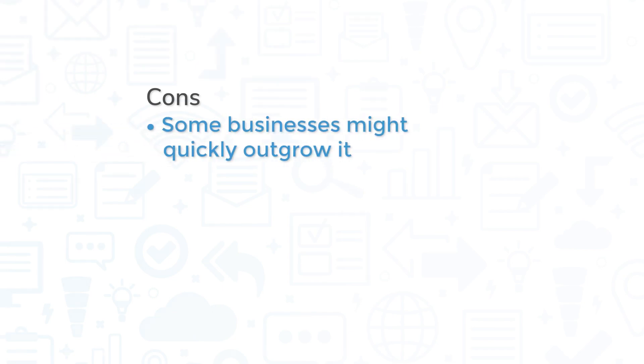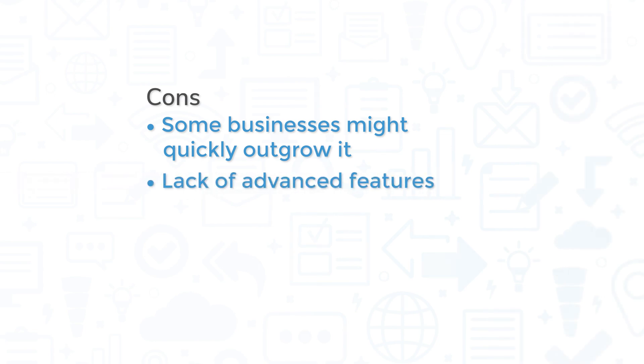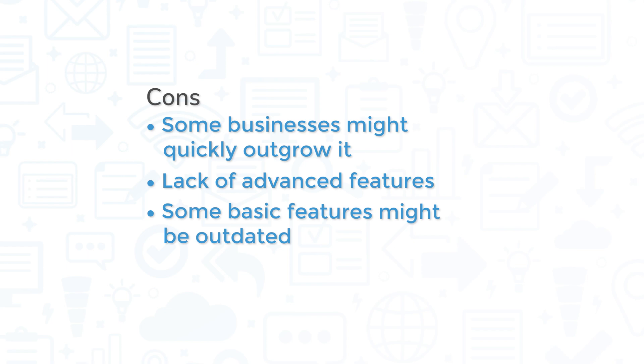Norton Small Business is an effective, flexible tool, but expanding businesses might quickly outgrow it. The number of devices you can protect caps out at 20, and the system doesn't offer advanced features like patch management, full disk encryption, or network monitoring. Plus, with many email clients and internet browsers now taking a stronger stance on security, features like malicious site blocking and spam protection might be a bit outdated.